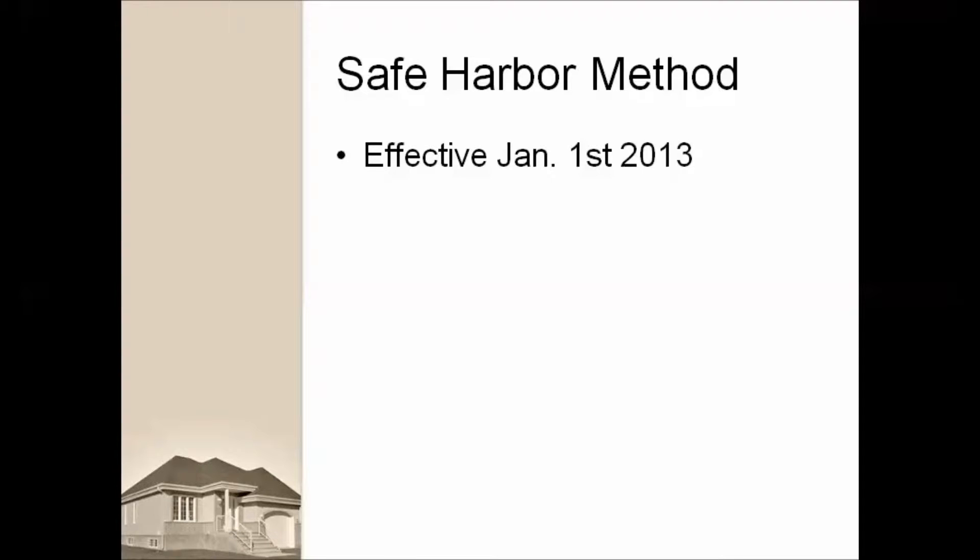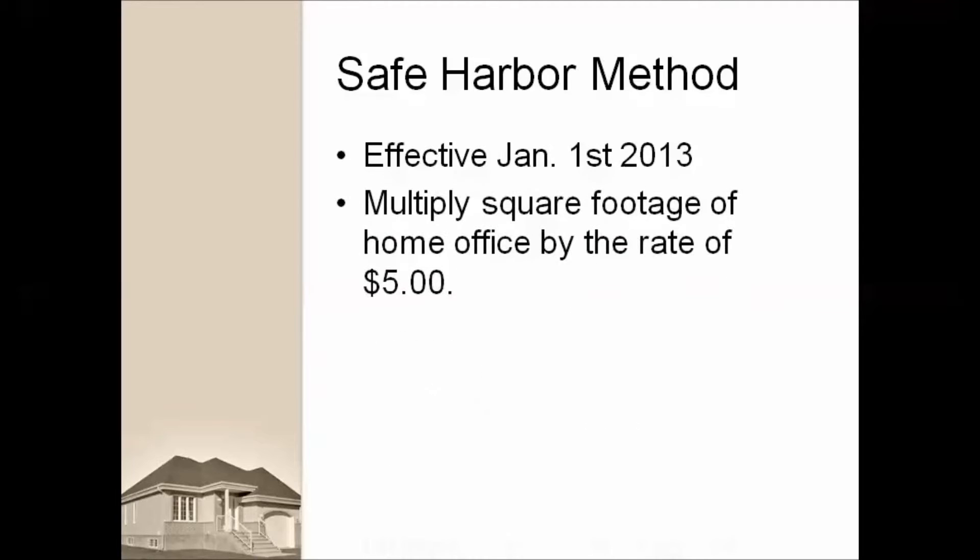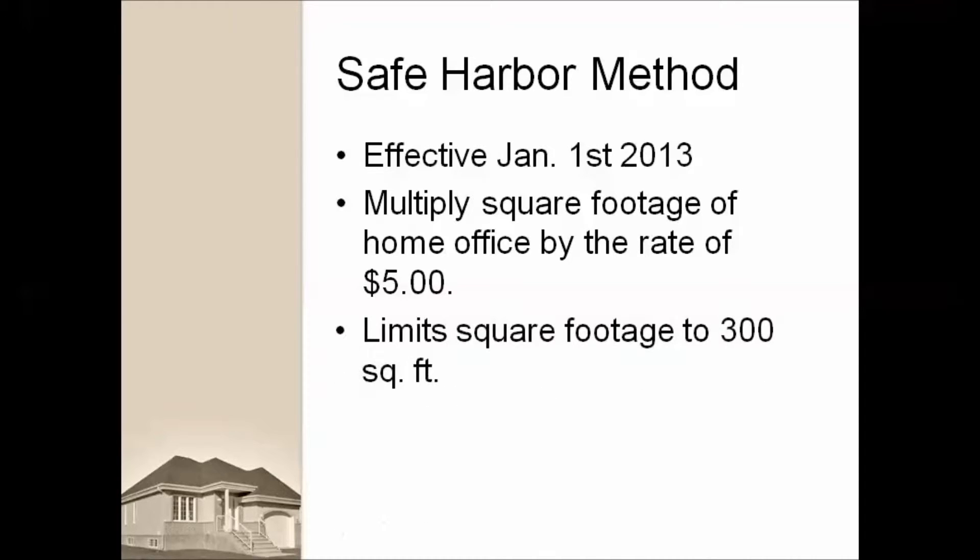Under the safe harbor method, the taxpayer multiplies the allowable square footage of the home office by the prescribed rate of $5. The allowable square footage for businesses cannot exceed 300 square feet. Thus, the maximum allowable home office deduction under the safe harbor method is $500.